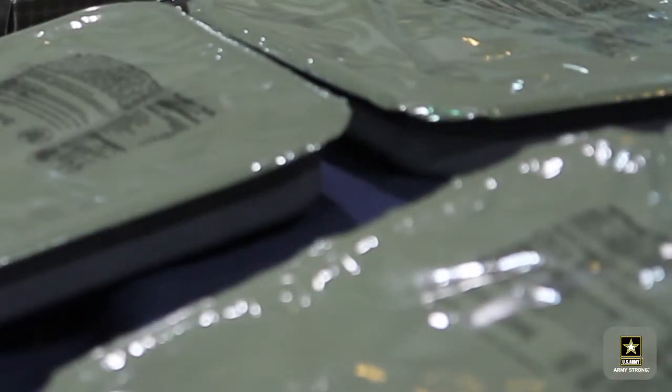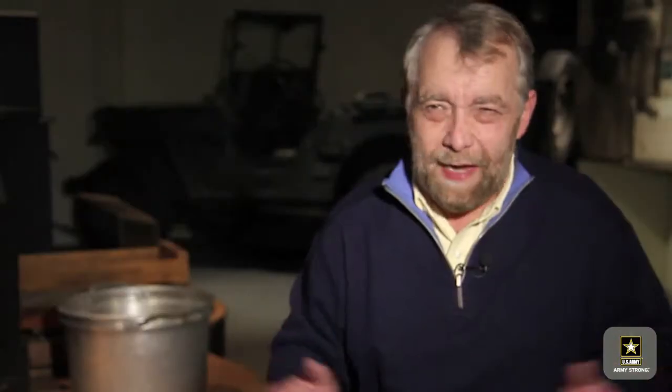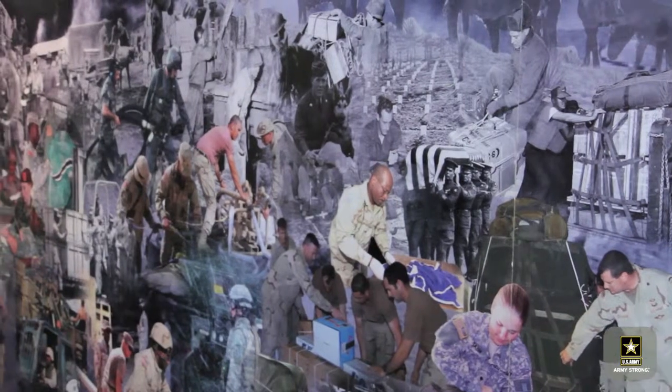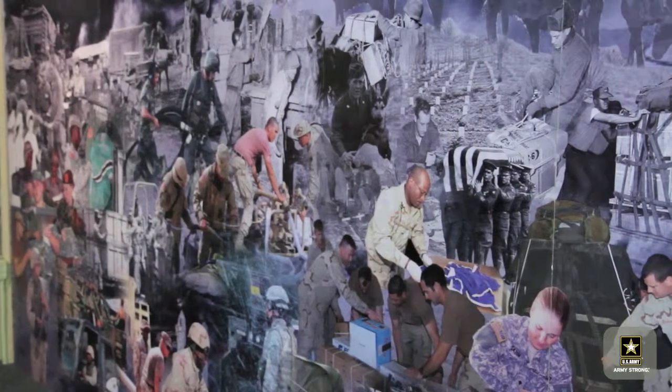Army chefs are constantly experimenting with new flavors, spices, and sauces to make them as delicious as possible. You can't always please everyone — it's hard to please everyone. But the Army is trying to please as many people as they can and make it as nutritious and palatable as possible. It helps boost morale and it helps the soldier fight on.